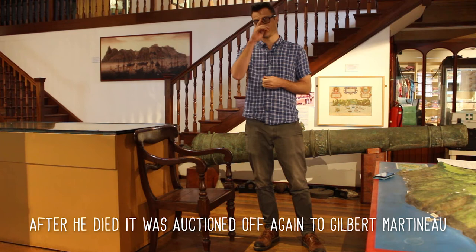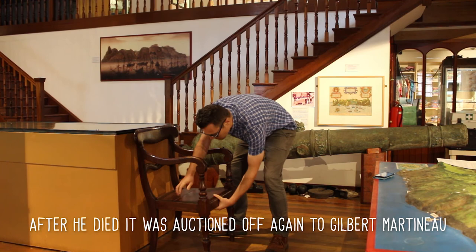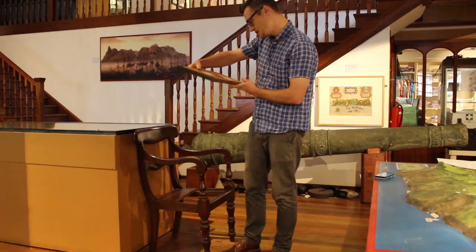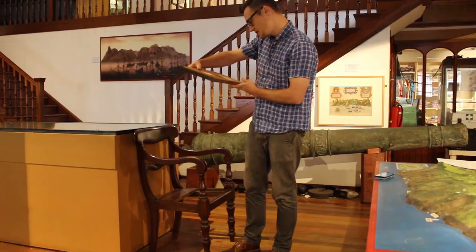After he died it was auctioned off again to Gilbert Martinot. We actually have the receipt of that sale on the bottom of the chair. It reads: sells armchair made for King Dinazulu, collection Gilbert Martinot.